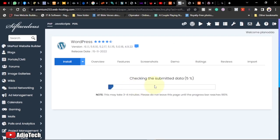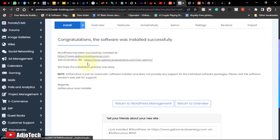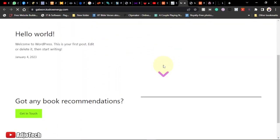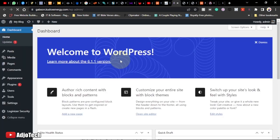The installation will take a moment. Once it's done, you'll get two links: one to the front end of the site and one to the WordPress admin dashboard. Clicking the first link takes you to the raw front end of your new site; the second link takes you to the dashboard where customization begins.